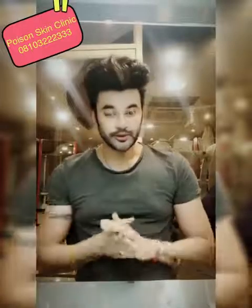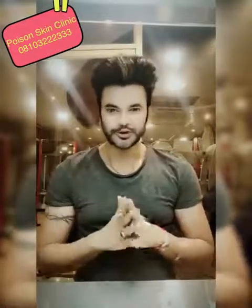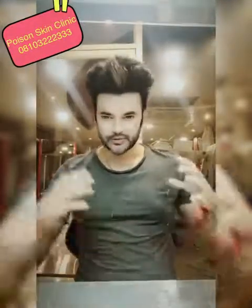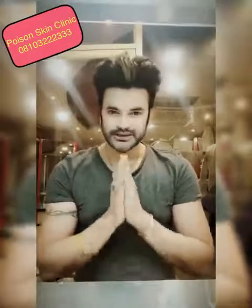Today I will tell you — please watch until the end. This is a very demanding topic and there is a lot of curiosity about how people are lightening their skin. I will tell you about different vitamins, glutathione, and different types of treatments for skin lightening. And I will tell you about a treatment today — this is a secret.